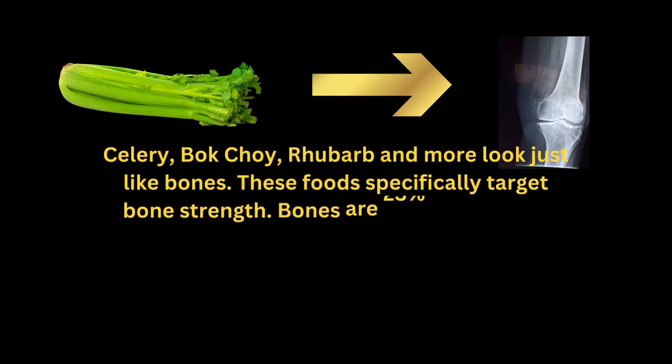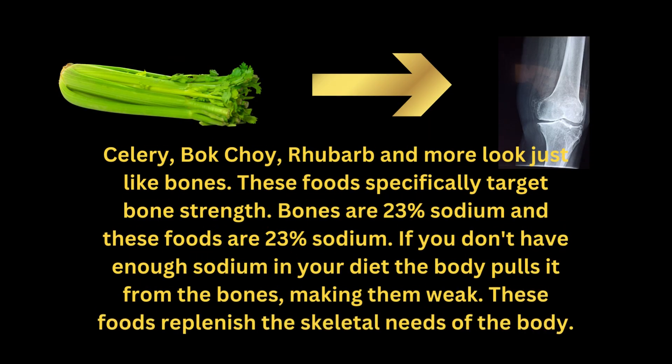Celery, bok choy, rhubarb, and more look just like bones. These foods specifically target bone strength. Bones are 23% sodium, and these foods are 23% sodium. If you don't have enough sodium in your diet, the body pulls it from the bones, making them weak. These foods replenish the skeletal needs of the body.